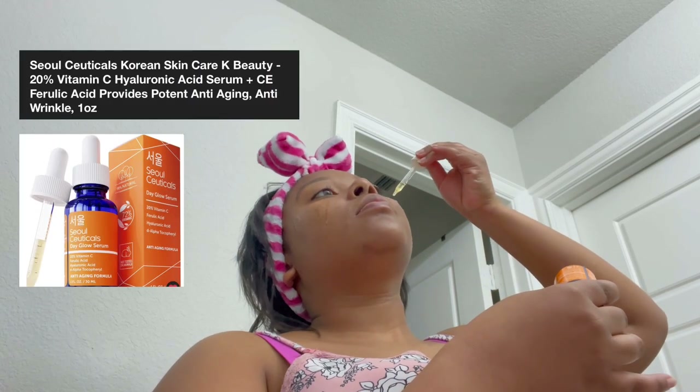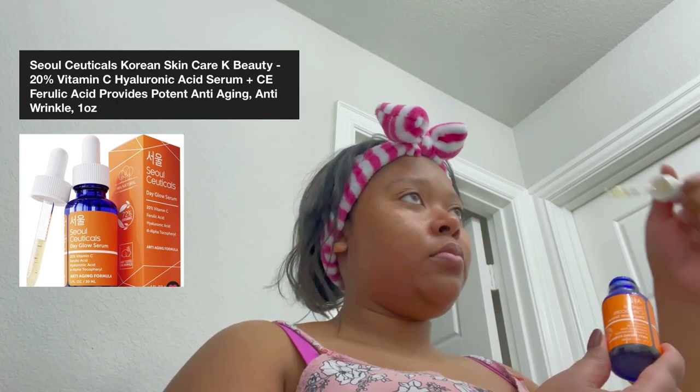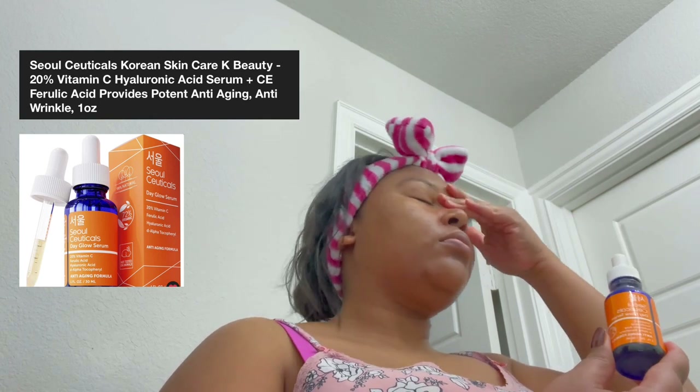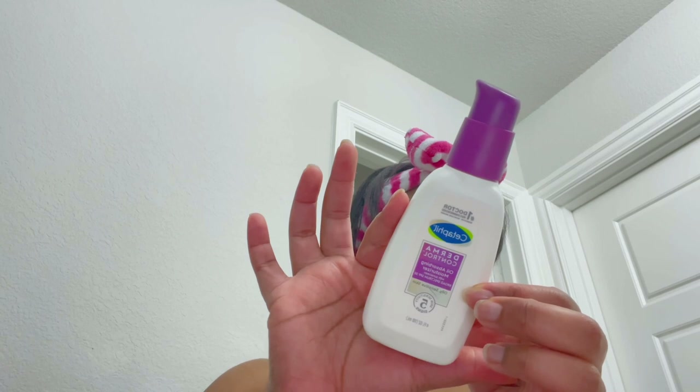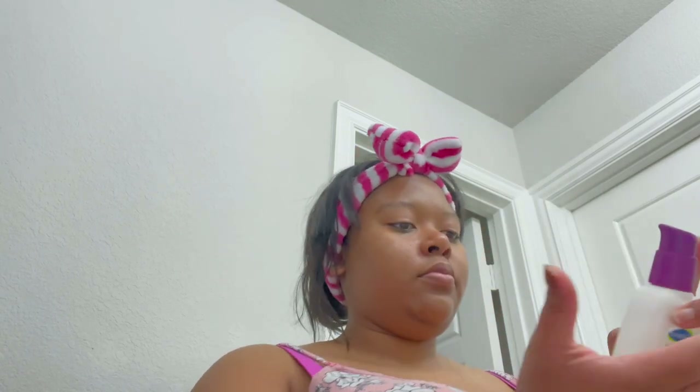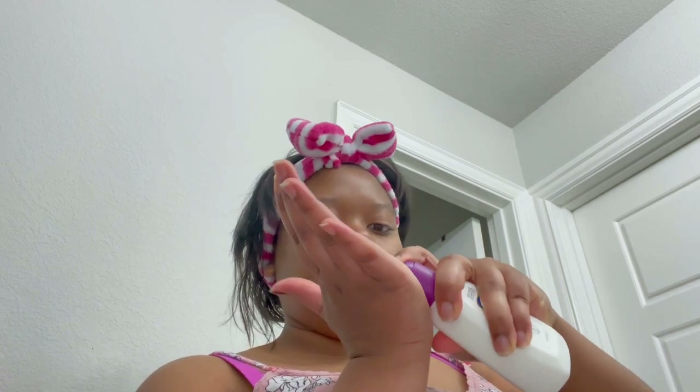Once that's done I'm going to put on my vitamin C — I'll insert a picture and put the name on the screen, I don't have it off the top of my head — and my sunscreen of course. I use the Cetaphil sunscreen. I do not like it because it burns my eyeballs anytime I get it in my eyes.